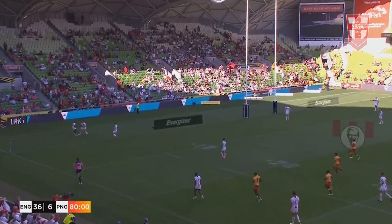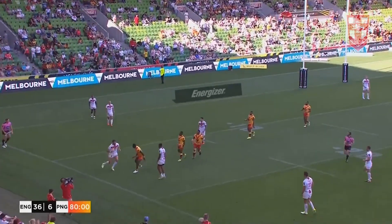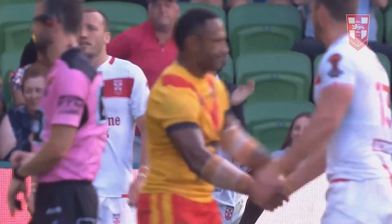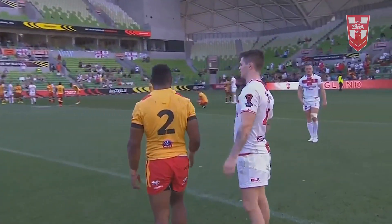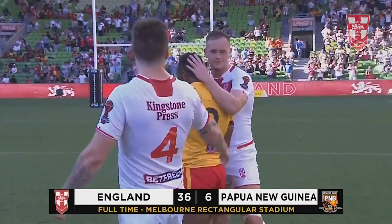Last play of the game and it's with Wormsley. Thought he was going to kick and chase. Congratulations to Wayne Bennett and the English team - they've beaten Papua New Guinea rather convincingly in the end, scoring seven tries to one as England defeats Papua New Guinea here in Melbourne. 36 points to six.